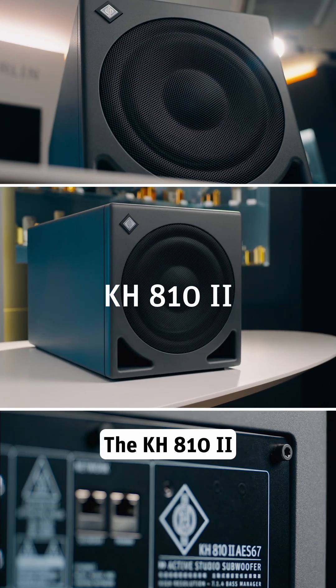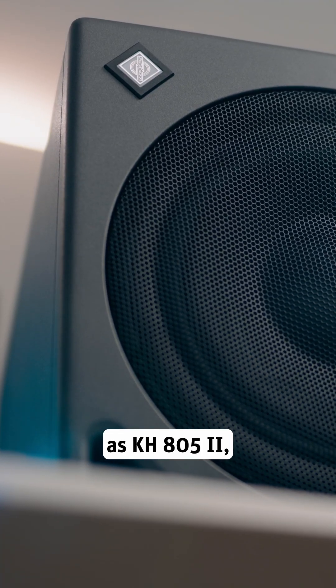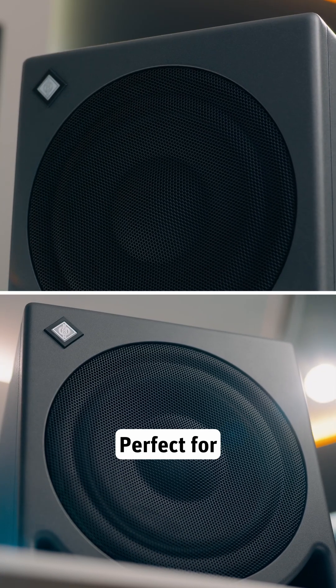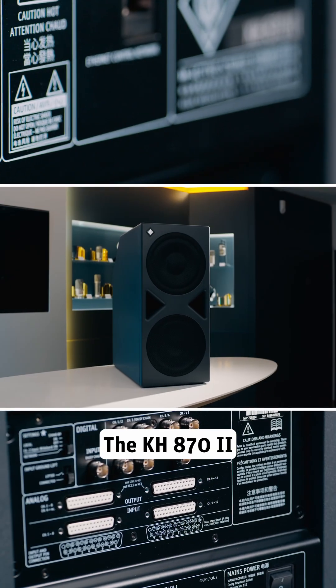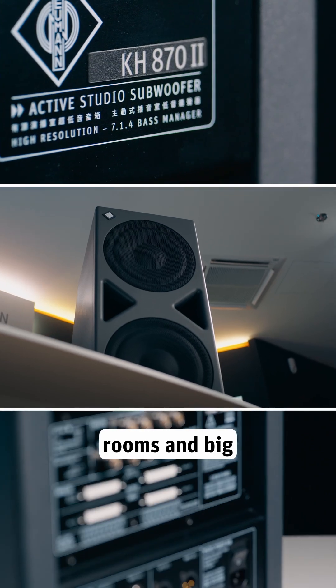The KH-810 MkII – it delivers the same performance as the KH-805 MkII, but with multi-channel support, perfect for upgrading your system for mixing in Dolby Atmos.